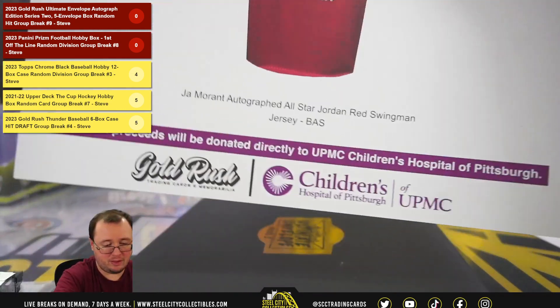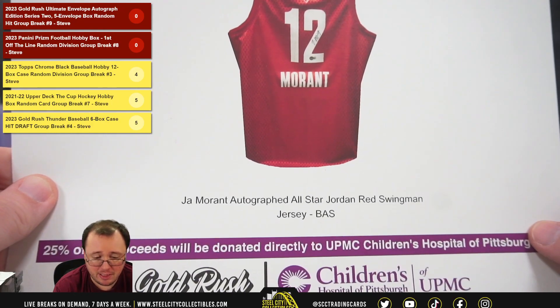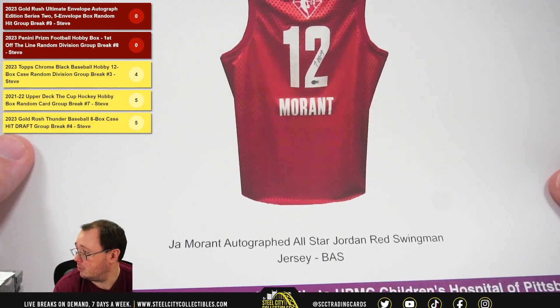Hit number 2: Autographed All-Star Jordan Red Swingman jersey, Ja Morant, Beckett certified.